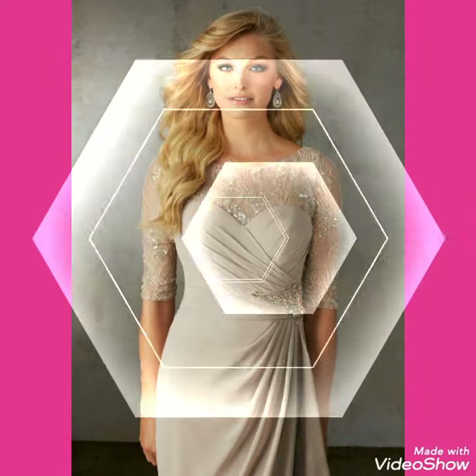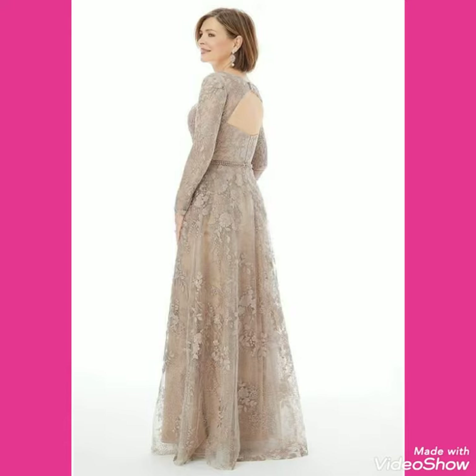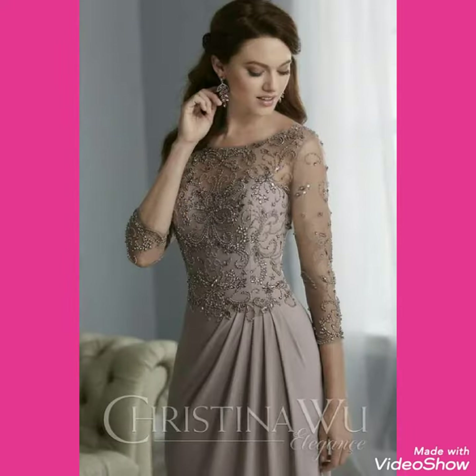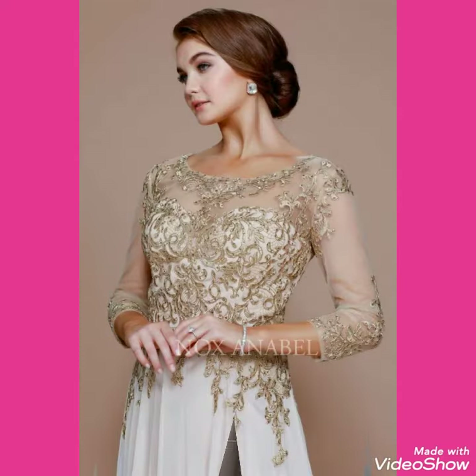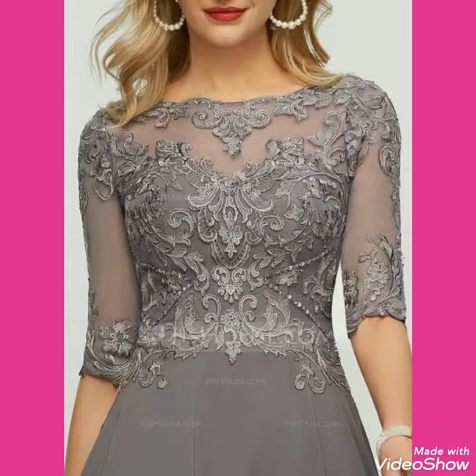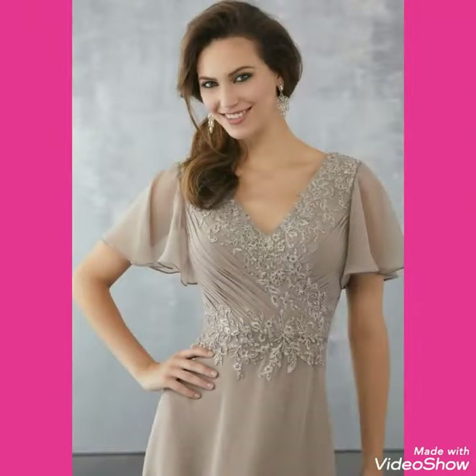Hello friends, how are you? I hope you will be fine and doing well and enjoying the best condition of health. Welcome back to my channel, Fashion with Me. Today I am back again with a most demanding and gorgeous collection of mother of bride dresses. In this video there are different colors, designs, and varieties of mother of bride we are showing you.